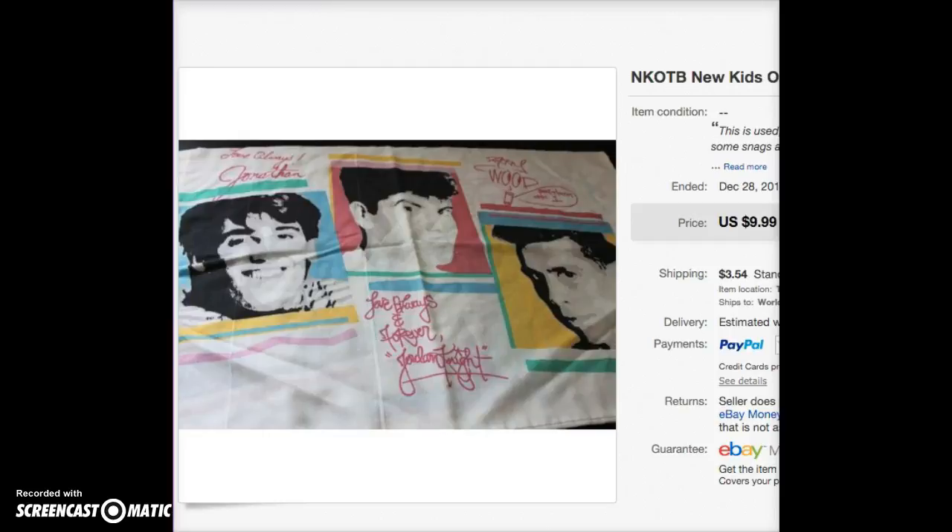Hi, this is Jen from Ebooks and Bargains, and I finally got around to doing my 'What Sold in December' video. The first thing I'm going to show you is a New Kids on the Block pillowcase. It had different pictures on each side and it was from 1990. It only sold for $10, but I picked it up for 10 cents, so that's a pretty good profit.